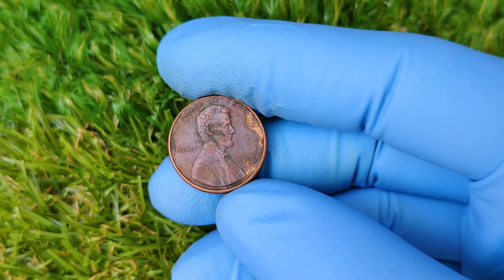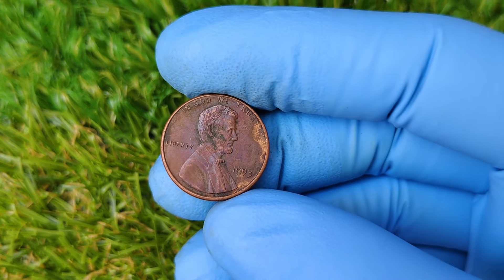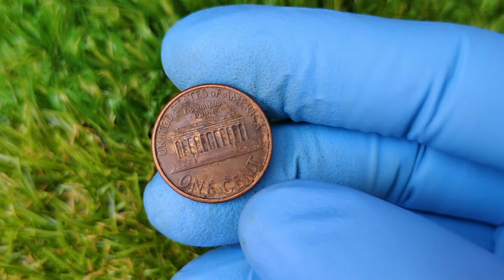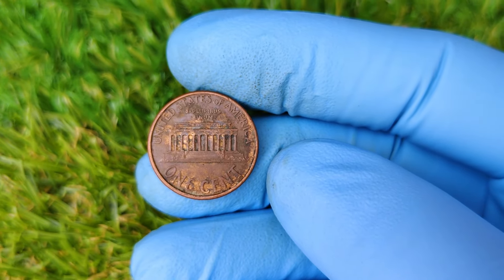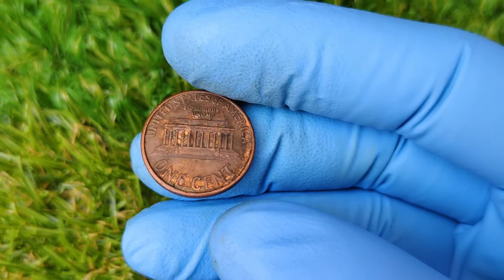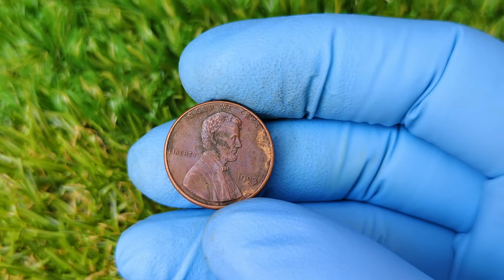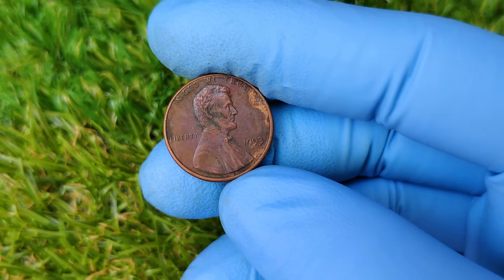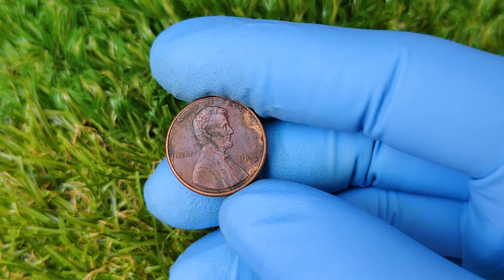The coin was graded as being in MS — mint state — 68 red condition, which means it was almost flawless. The fewer scratches, dents, or imperfections, the higher the value. The red designation refers to the penny's natural copper luster, which fades over time if the coin isn't well preserved. The combination of rarity, flawless condition, and a minting error makes this coin a collector's dream — hence its sky-high price.